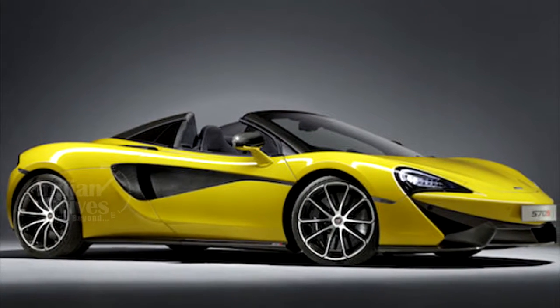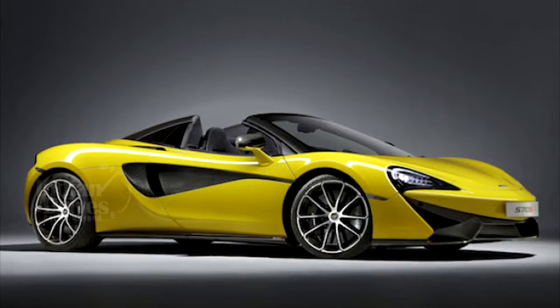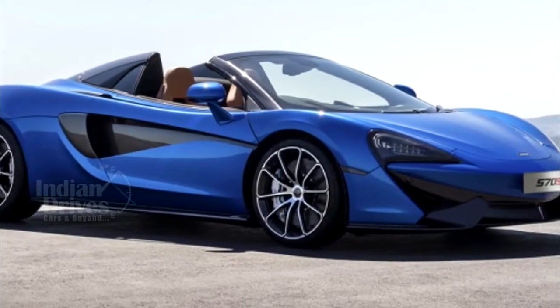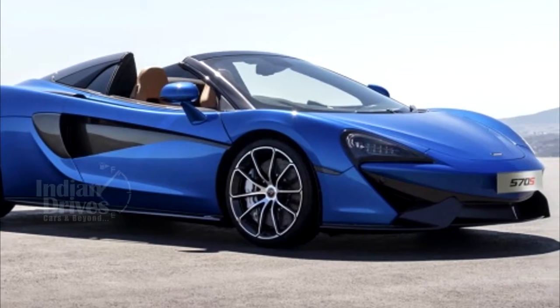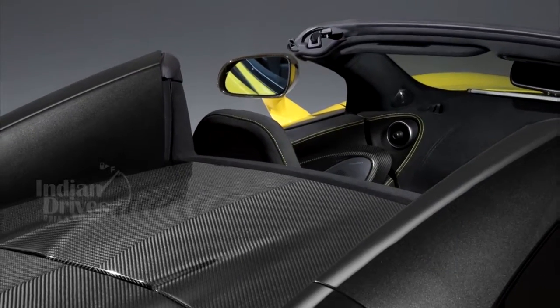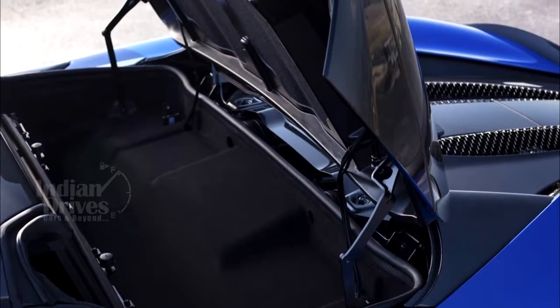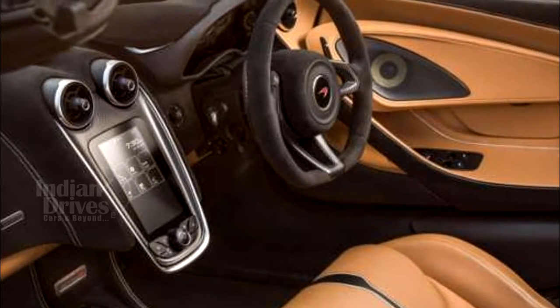On the outside, the 570S is covered in carbon fibre touches, from the airblades on the front bumper to the rear wing. The lightweight material is a predominant feature on this car. Once the roof is down, those buttresses at the rear seem to rise up from the engine cover, outlining the two seats inside the cabin.